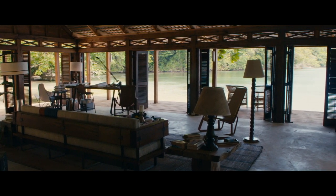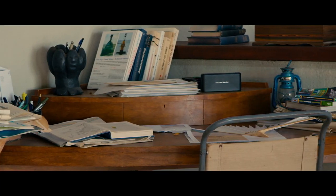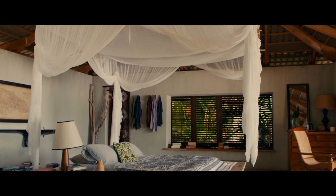Some of the design features that you'll see in this house are taken from Fleming's villa. We've also got a reproduction of Fleming's desk in James Bond's bedroom.